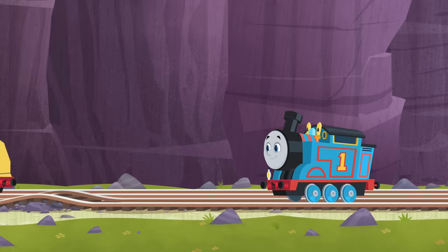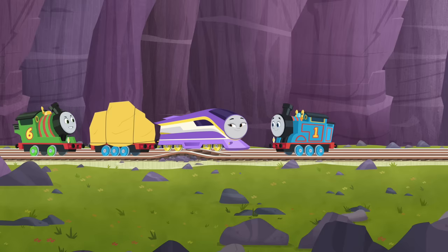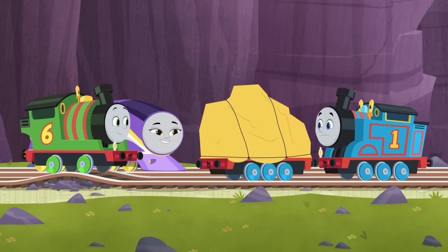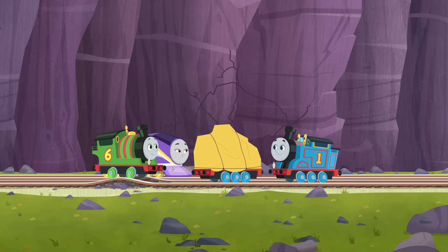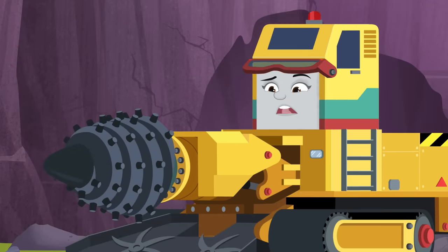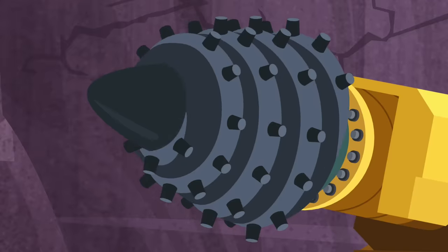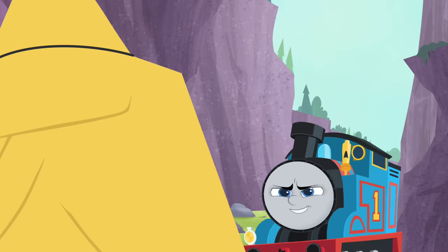Hi, guys! Hey, Kana! Can you guess what this sound is? Sounds to me like it could be new parts for Darcy's drilling machine. Maybe. But I don't need any new drill parts — my drill is working perfectly. See? Then what is it? Let's listen again.